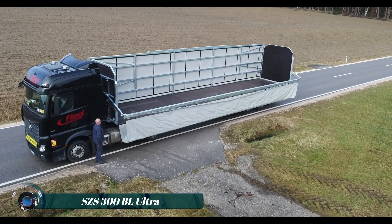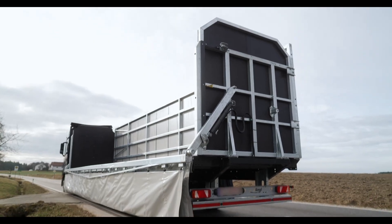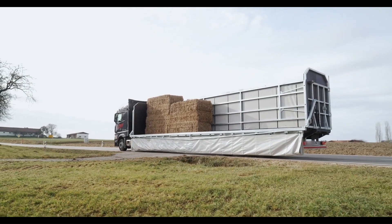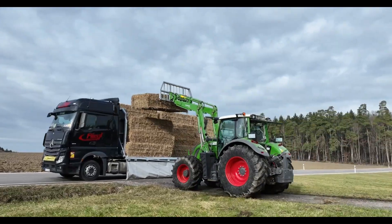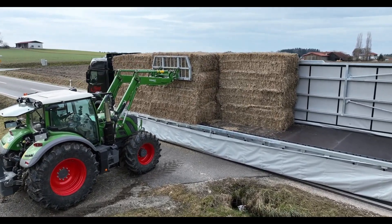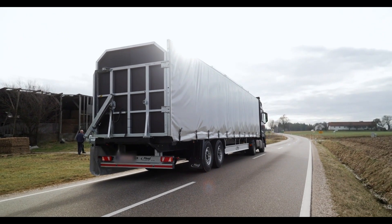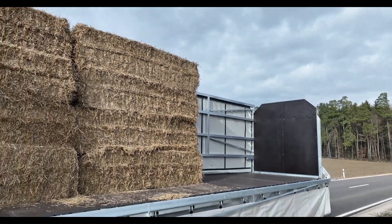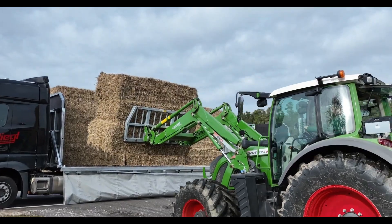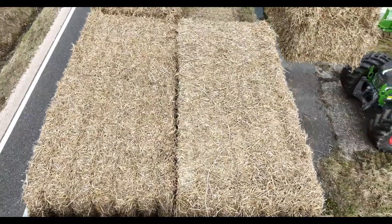The SCS 300 BL Ultra is an innovative platform and bale transport trailer designed by Fliegl Agrartechnic GmbH for efficient transportation of round and square bales. This robust and durable trailer has a total weight of 29,000 kilograms and a saddle load of 11,000 kilograms. Its platform measures 13,000 millimeters by 2,480 millimeters, providing ample space and stability for transporting large loads.